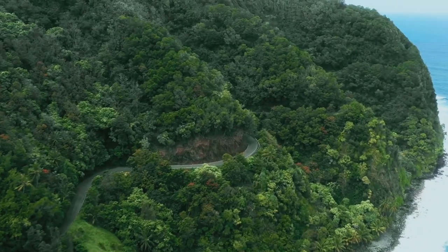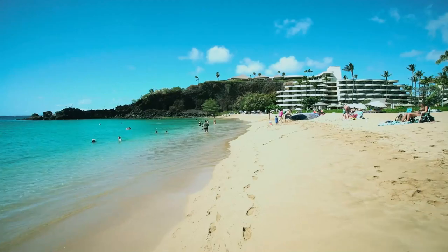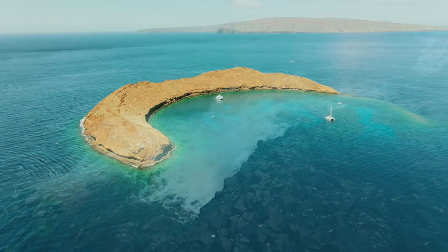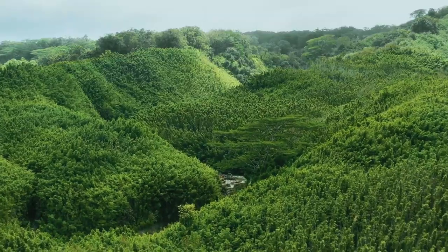For shore hikes, trek to the 120-foot Puohokuma Falls or the pool beneath the Makahaiku Falls. Bring your swimsuit and sturdy shoes so you can properly explore. Plan to spend at least two to three days road tripping along this coastline if you really want to see it all.